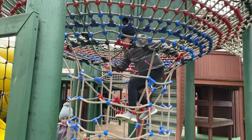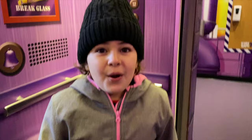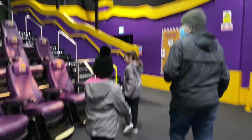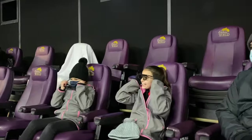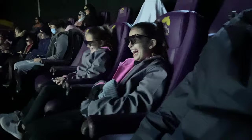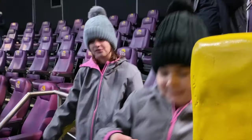There were playgrounds and a 4D adventure ride. We walked into what looked like a movie theater and put on these 3D glasses. The seats even moved. That was very fun.